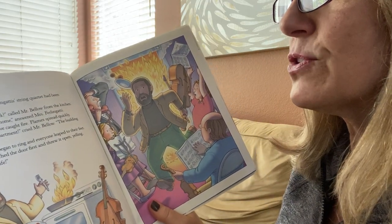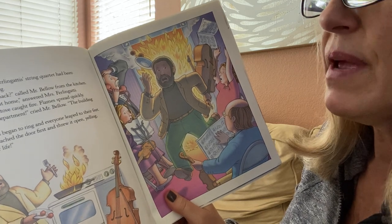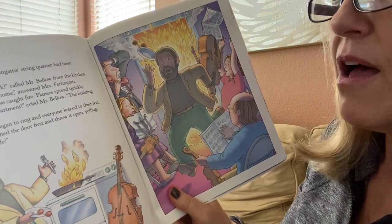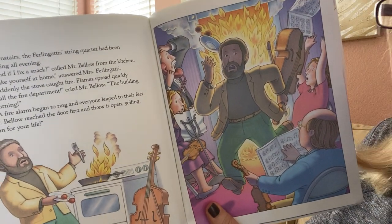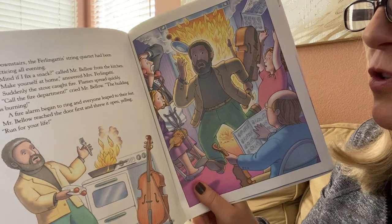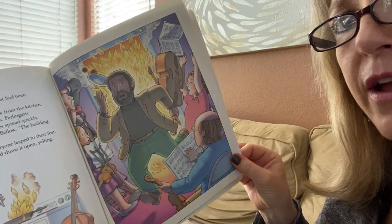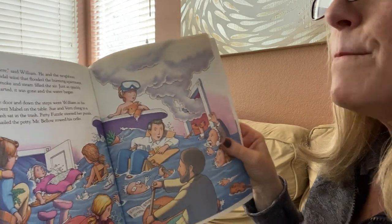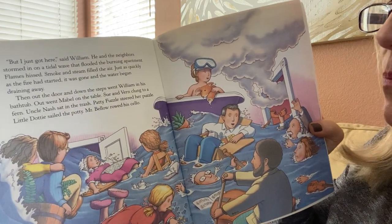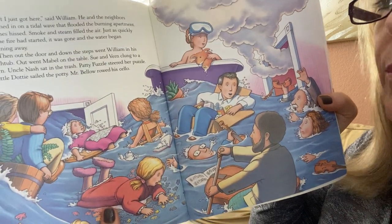Downstairs, the Furlingatty string quartet had been practicing all evening. "Mind if I fix a snack?" called Mr. Bellow from the kitchen. "Make yourself at home," answered Mrs. Furlingatty. Suddenly the stove caught fire. Flames spread quickly. "Call the fire department," cried Mr. Bellow. "The building is burning!" A fire alarm began to ring and everyone leaped to their feet. Mr. Bellow reached the door first and threw it open, yelling, "Run for your life!" Oh no, there's a big fire from the stove! "But I just got here," said William. He and the neighbors stormed in on a tidal wave that flooded the burning apartment. Flames hissed. Smoke and steam filled the air. Just as quickly as the fire had started, it was gone and the water began draining away.